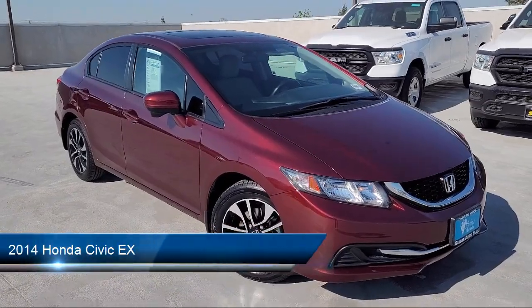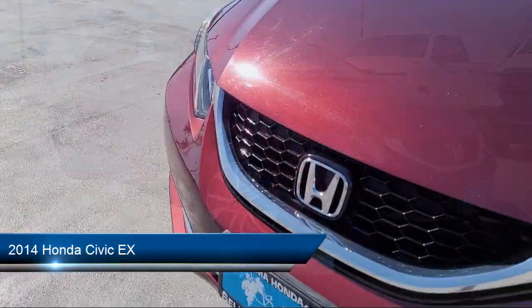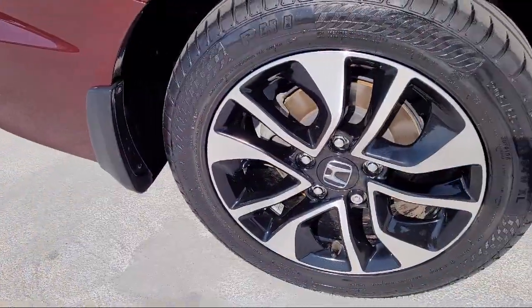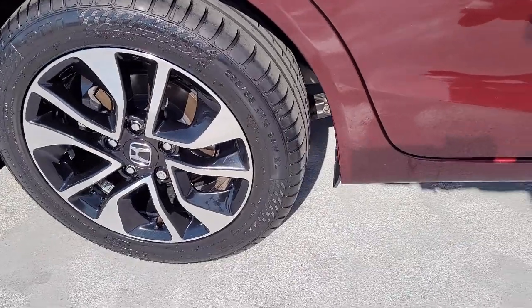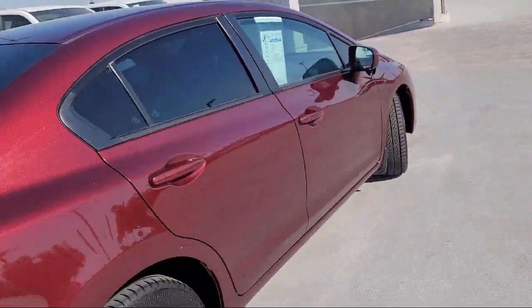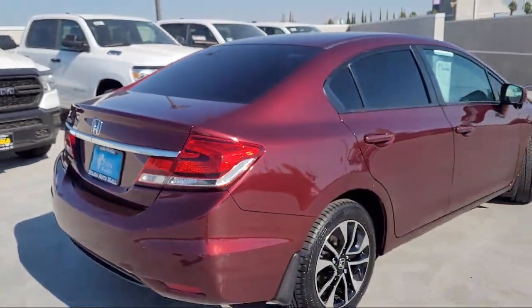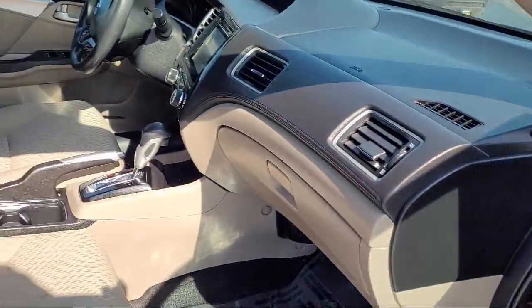It comes equipped with steering wheel mounted phone controls, rear side curtain airbags, ventilated disc front brakes, push button start, multifunction remote proximity entry system, emergency rear locking retractors, electronic brake force distribution, and much more.